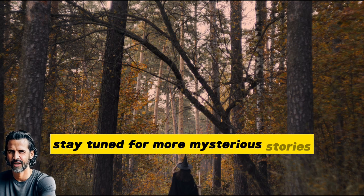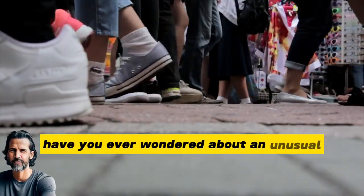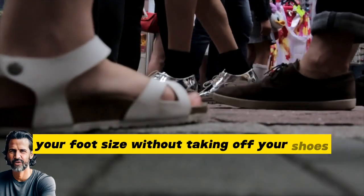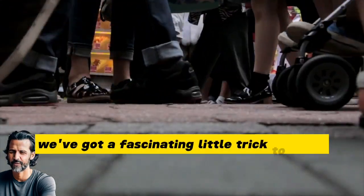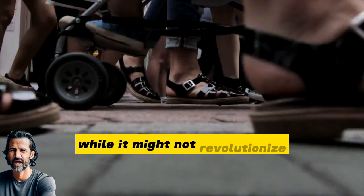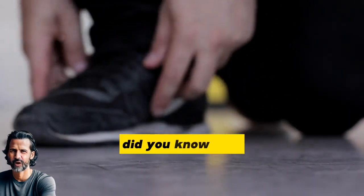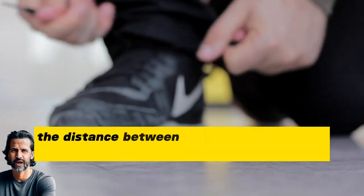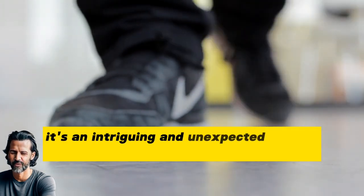Stay tuned for more mysterious stories and Halloween curiosities. Have you ever wondered about an unusual but surprisingly accurate method to determine your foot size without taking off your shoes? Well, we've got a fascinating little trick to share. While it might not revolutionize your shoe shopping experience, it's a fun and quirky piece of knowledge to have. Did you know that your foot length can be determined by simply measuring the distance between your elbow and wrist? Yes, it's as straightforward as that — an intriguing and unexpected way to size up your feet without a ruler or tape measure.